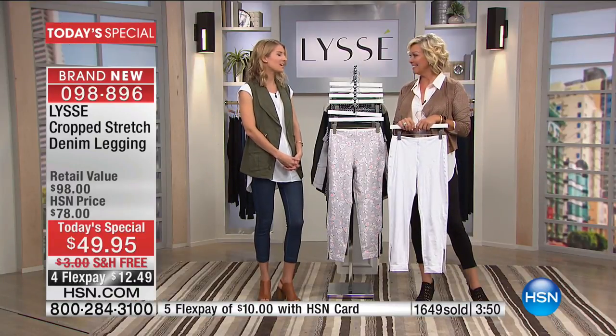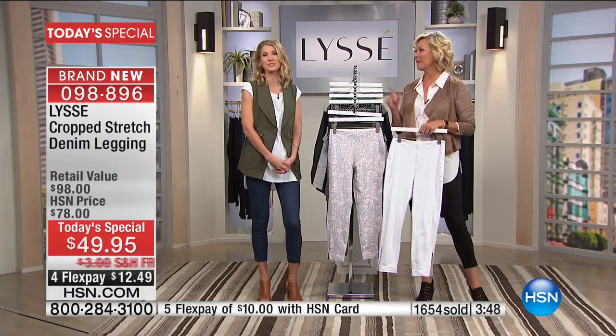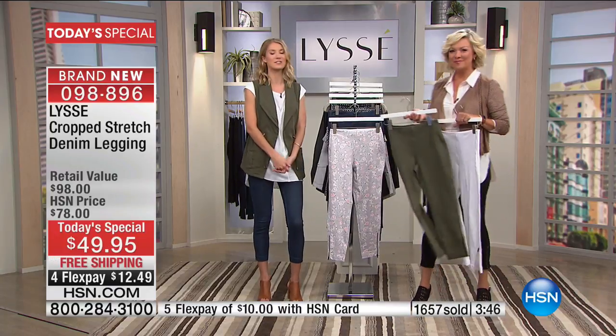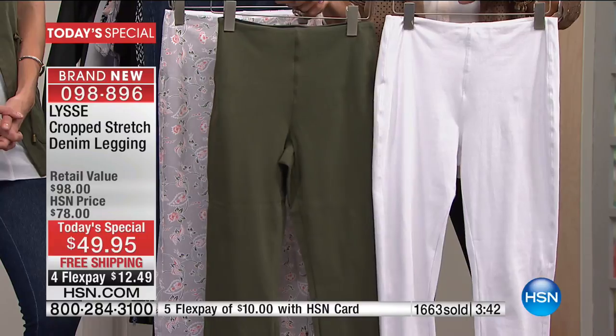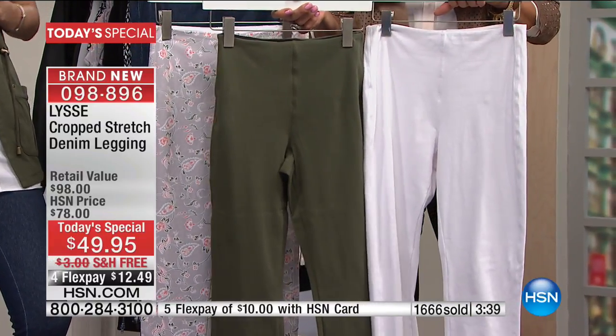It's about to be picnic season — barbecues and graduation parties. There's a lot of ways to wear white. That's going to be a staple in all of our wardrobes. We've got lots to come in these two hours together tonight.